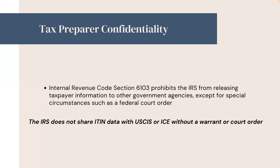Tax preparer confidentiality: Internal Revenue Code Section 6103 prohibits the IRS from releasing taxpayer information to other government agencies except for special circumstances such as a federal court order. The IRS does not share ITIN data with USCIS or ICE without a warrant or court order.